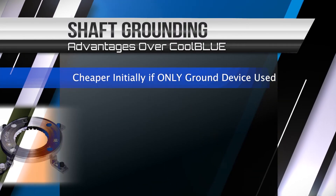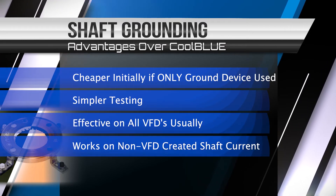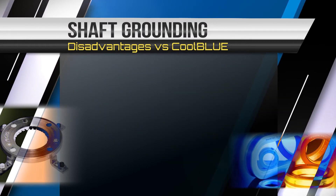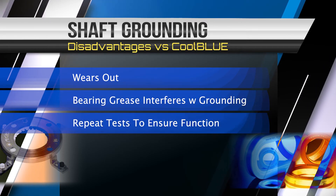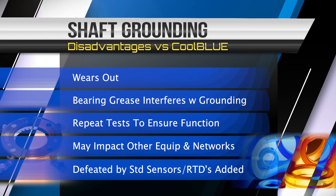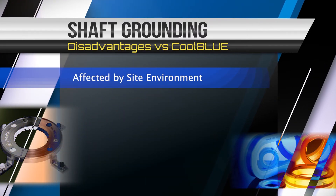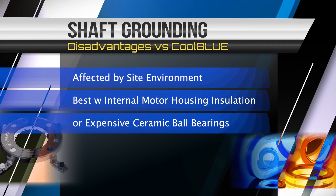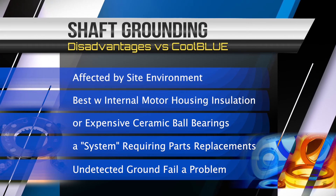Shaft grounding is cheaper initially if only a ground device is used, and it has simpler testing. It's effective on all VFDs usually, and works on non-VFD created shaft current. The disadvantages of shaft grounding are that they wear out, bearing grease interferes with grounding sometimes, repeat tests over time to ensure function are required, and they may impact other equipment and networks. They're also defeated by standard sensors like RTDs added later, affected by the site environment, and are best when used with internal motor housing insulation or expensive ceramic ball bearings — a system requiring parts replacements over time. Undetected ground failures become a big problem.